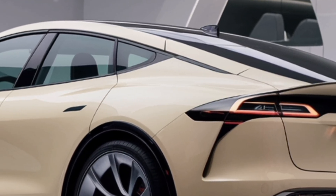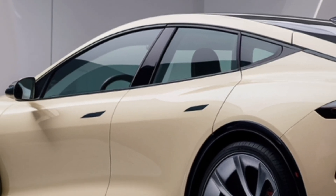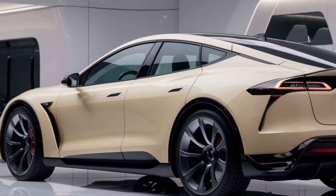Tesla's mission is to accelerate the world's transition to sustainable energy, and the Model Z is a shining example of that mission in action.